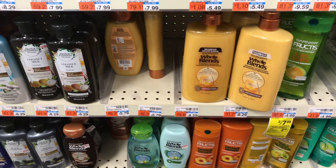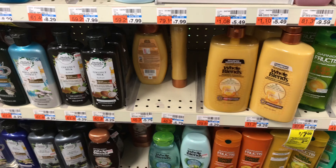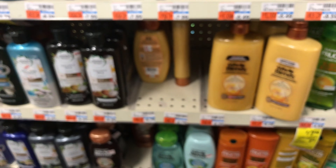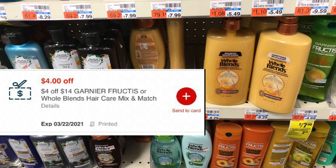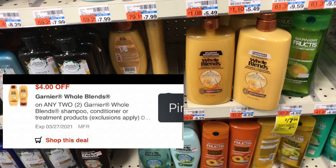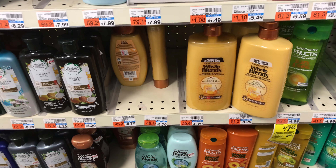My next deal is on Garnier Whole Blends, which are two for $7. I'm picking up four for $14 and using a $3 off two manufacturer coupon from this week's insert. I also have a $4 off $14 CRT and a $4 off two digital coupon that I'm hoping will glitch off — if so, everything would be completely free.